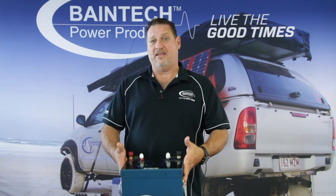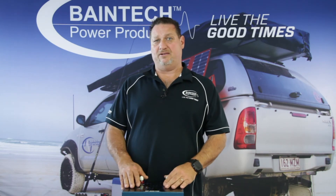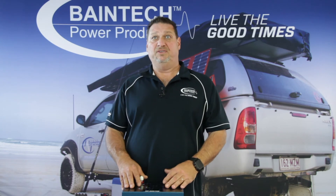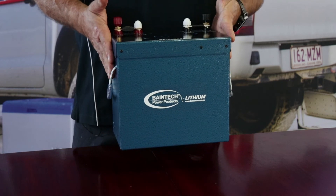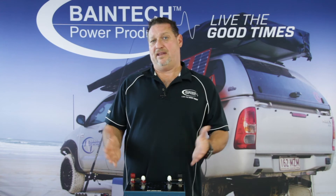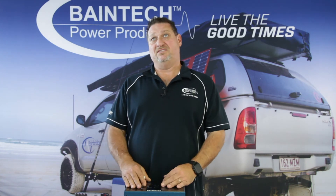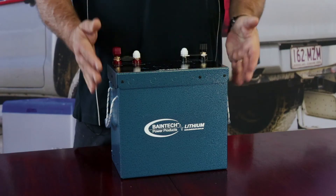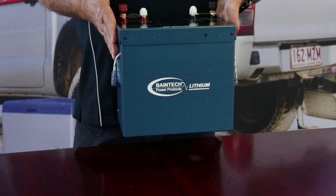This battery in front of me here is rated to 150 amp hours, which is around about equivalent to a 250 to 300 amp hour AGM battery bank, if you're looking at taking it to the 80% or 100% depth of discharge. So when you're talking around a 300 amp hour AGM battery, you'd be up around 75 to 80 kilos. This one battery here comes in at 12 kilos. So as you can see, you've already saved 60-odd kilos.